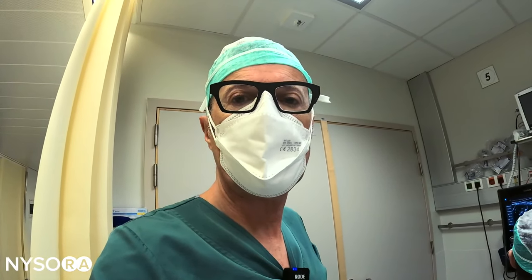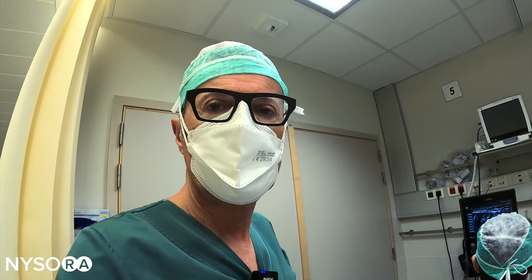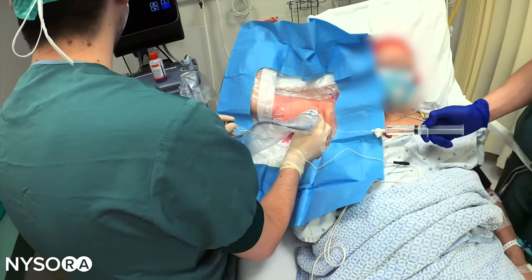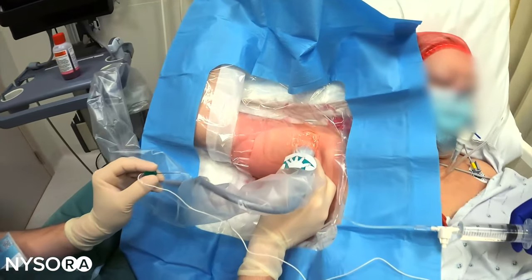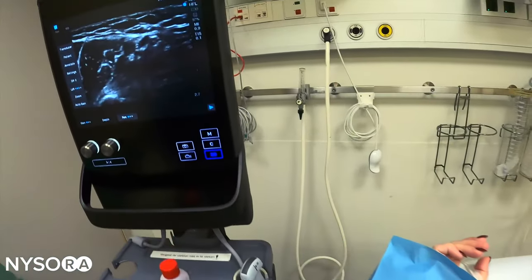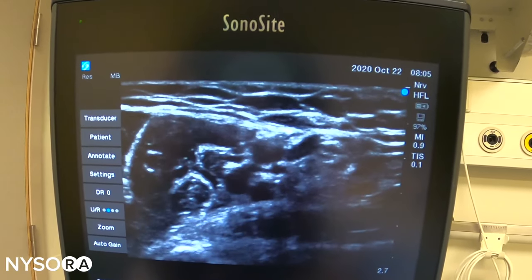Hey, good morning. We're starting our day here with an explanation as to how important the perioperative nurse and nerve block nurse really is during the application of regional anesthesia. Here we have a typical setup for an axillary brachial plexus block, with a transducer in the axillary fossa, and here we can see the axillary brachial plexus anatomy.